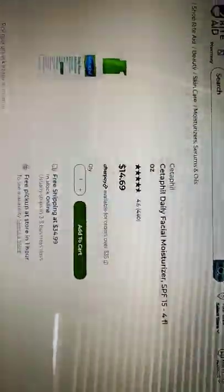Next is CeraVe's daily facial moisturizer with SPF. It's $15 and it's a sunscreen. This is really good.